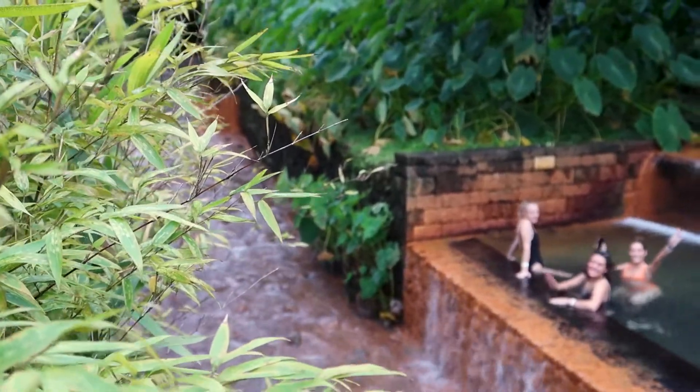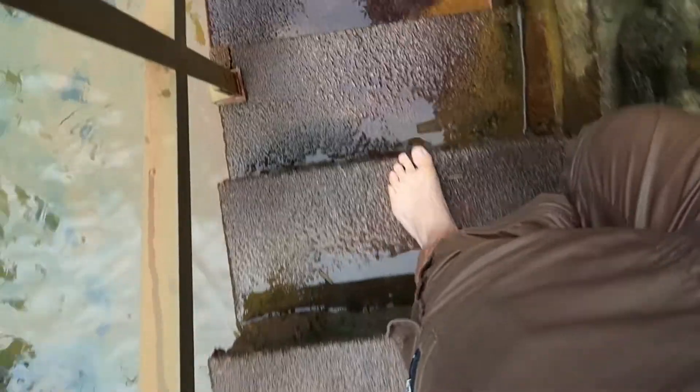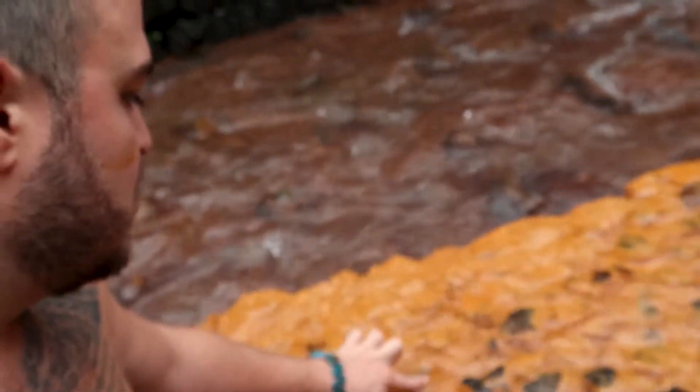Today we're going to the Poca de Donabaya Hot Springs. We'll see what they look like and how much it'll cost you to get in. This is something you should absolutely do during your visit here to São Miguel Island for the relaxation and the tranquil experience.